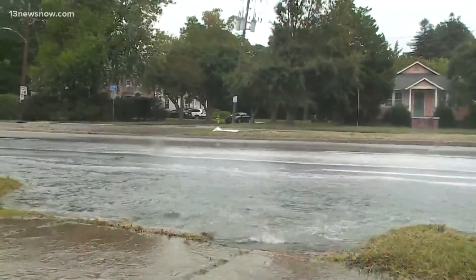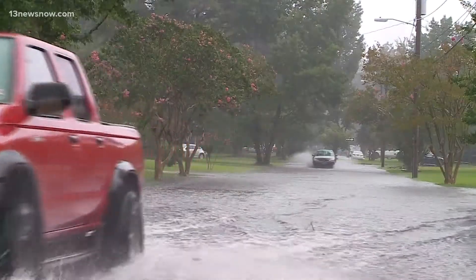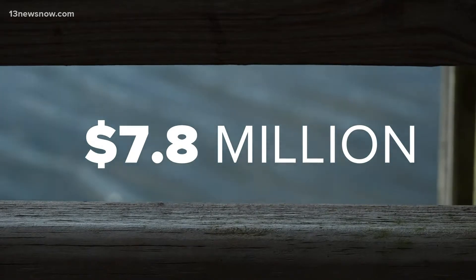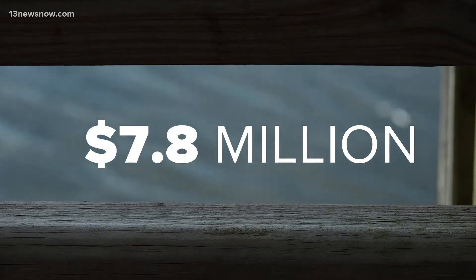But now millions of dollars are on the way to the area. Virginia Governor Ralph Northam announced nearly eight million dollars worth of grant investment to address flood preparedness across the Commonwealth.